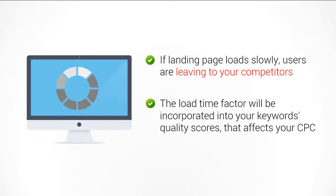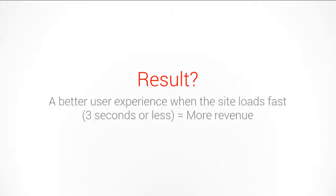The AdWords system re-evaluates landing pages on a regular basis. If you make significant improvements to your landing page loading time, you should see a better quality score and a lower minimum cost per click bid. The overall result is you simply create a better user experience when the site loads in three seconds or less, because it just creates more revenue.